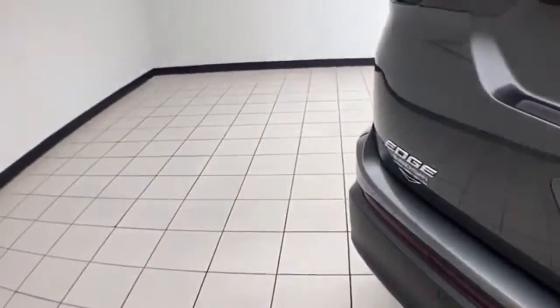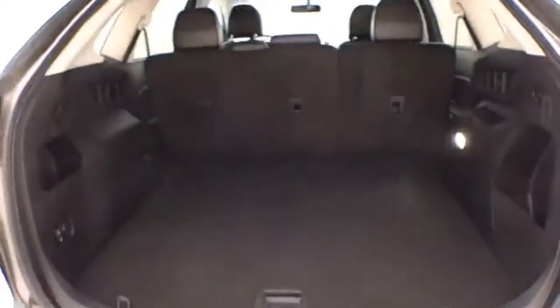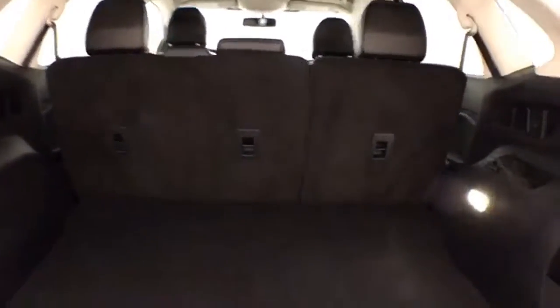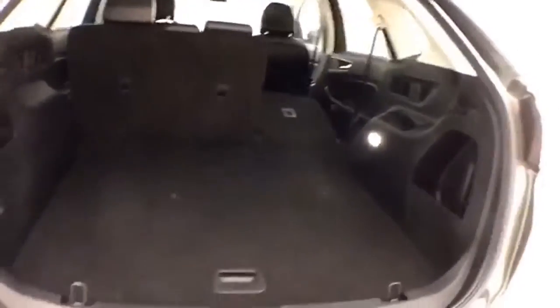Hitch and wiring. Lots of cargo space in the rear with a 60/40 split seat. You can fold flat from the rear, giving you a lot of flexibility for cargo and passengers.